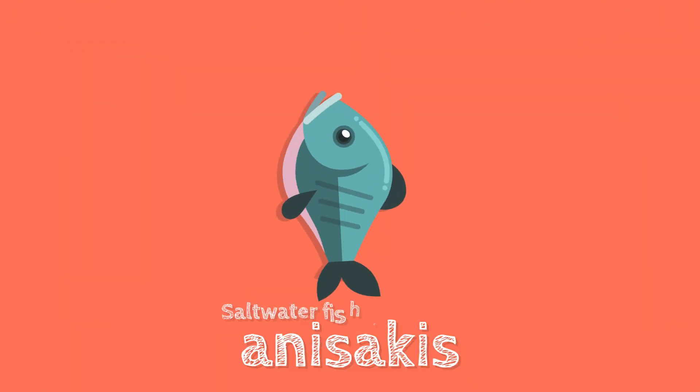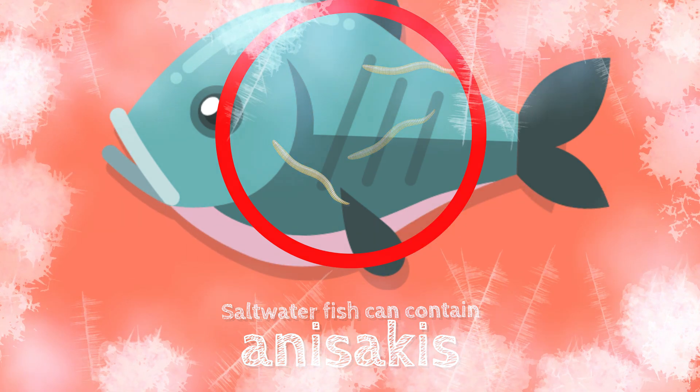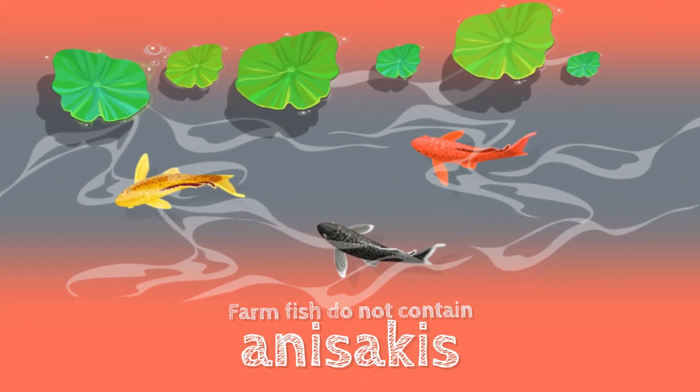Saltwater fish can contain a parasite called anisakis, so eat them cooked at high temperatures or frozen for five days to ensure complete deworming. Freshwater and farmed fish do not contain anisakis.